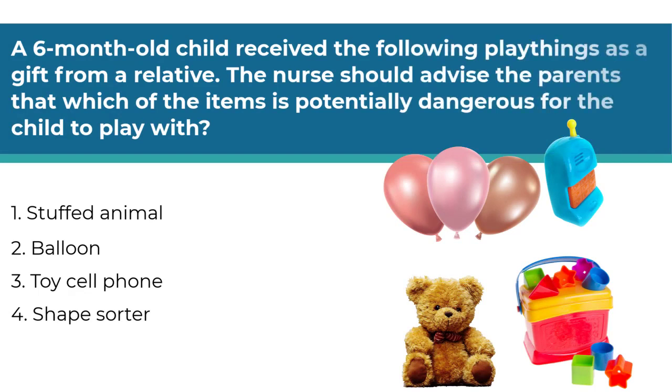A six-month-old child received the following playthings as a gift from a relative. The nurse should advise the parents which of the items are potentially dangerous for the child to play with. Number one, a stuffed animal. Number two, balloon. Number three, toy cell phone. Number four, shape sorter. This question is asking about safety and appropriate toys for this developmental age. The keywords here are "potentially dangerous" — this is telling you to pick the toy the child should not play with.